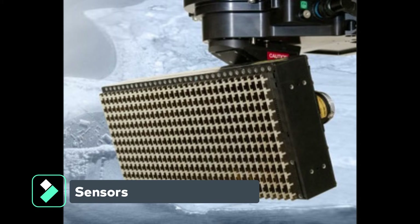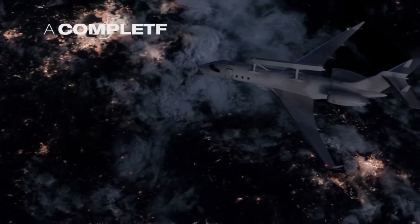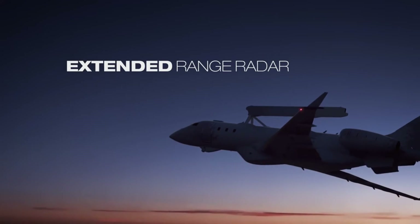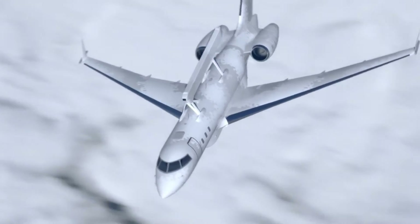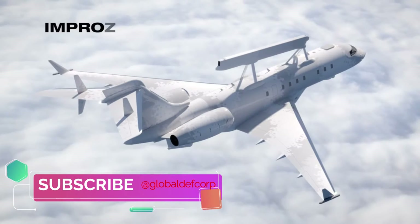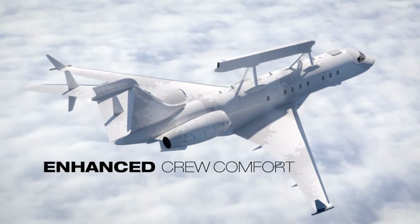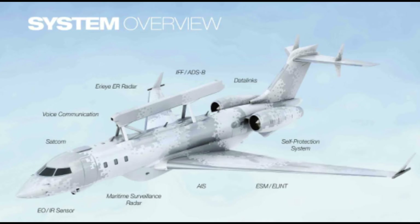Besides the radar, the aircraft is also equipped with the state-of-the-art Leonardo Seaspray 7500E AESA 360-degree multimode radar, as well as a retractable Star Sapphire 380 HD electro-optical infrared (EO-IR) sensor turret, automatic identification system (AIS), HES-21 electronic support measures (ESM) suite, and countermeasures. Performance figures disclosed by Saab give the Global Eye an endurance of more than 13 hours and a top speed of 450 knots.